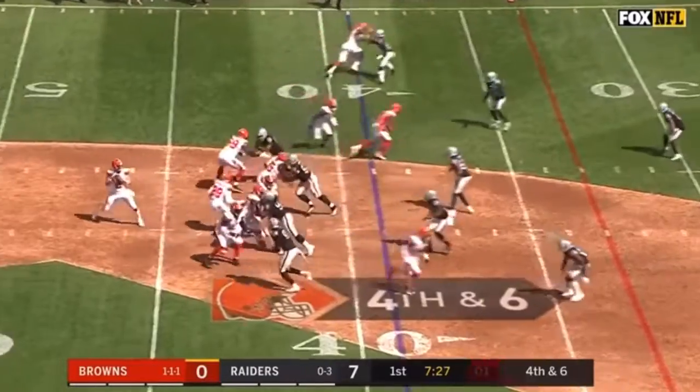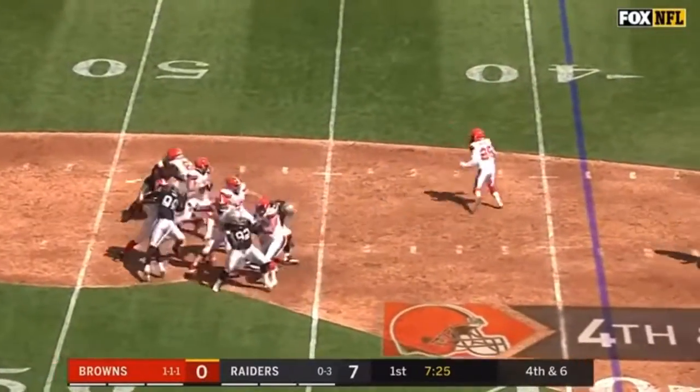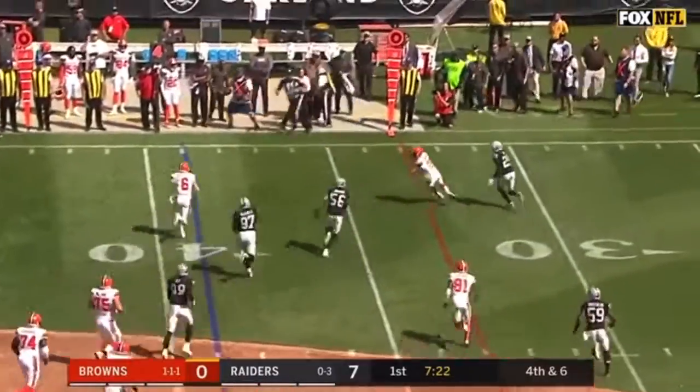What a touch. Browns get the snap away in time as Mayfield steps up, looking to run for the first down.